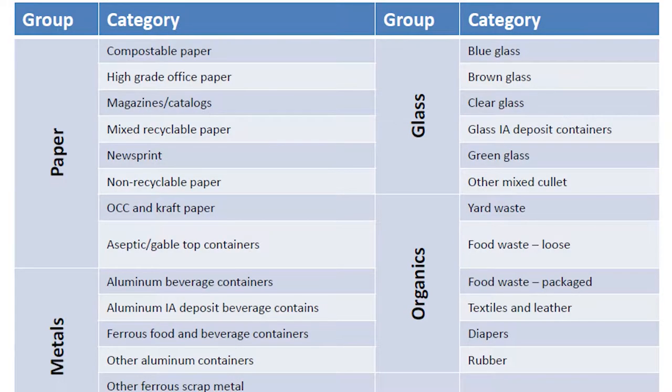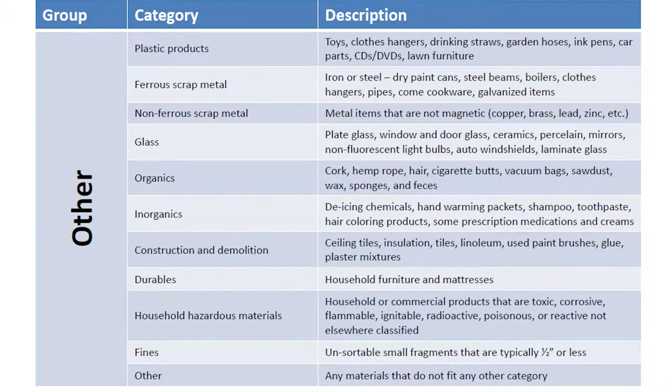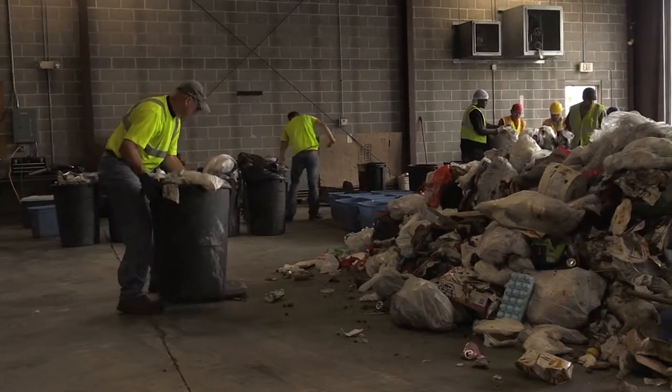And they're trying to look for — they've got 64 categories of items that they're looking for. Anything from pesticides, chemicals, recyclables, garbage, food waste — all sorts of different items that they're looking for in this study that they want to get information out of.